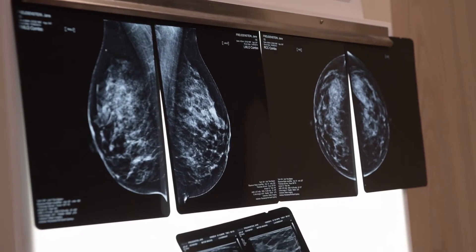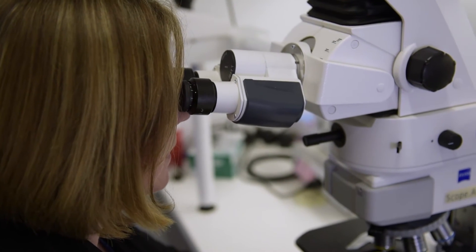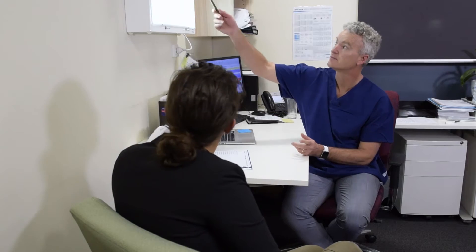The Cancer Australia Statement, Influencing Best Practice in Breast Cancer, provides the evidence to support effective patient-centered cancer care and improve cancer outcomes. The statement is based on the best available evidence supported by expert clinical and consumer advice.